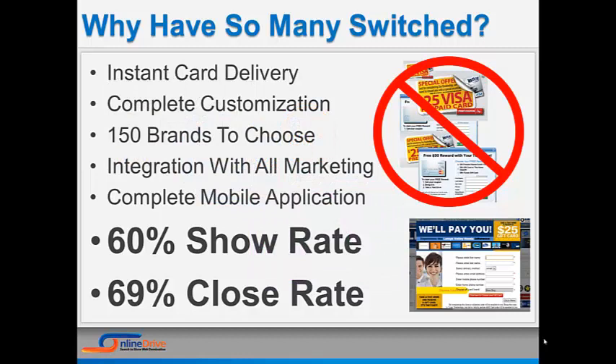You get complete integration of the offer with all of your marketing programs — from TV to social media, we have integration points for every channel you're using. You get a complete mobile application with Showroom Magnet so you can validate rewards, send rewards, and even customize online brochures right from any iPhone or Android smartphone. Results: Showroom Magnet has a 60% show rate and a 69% sale ratio because of all of the above.